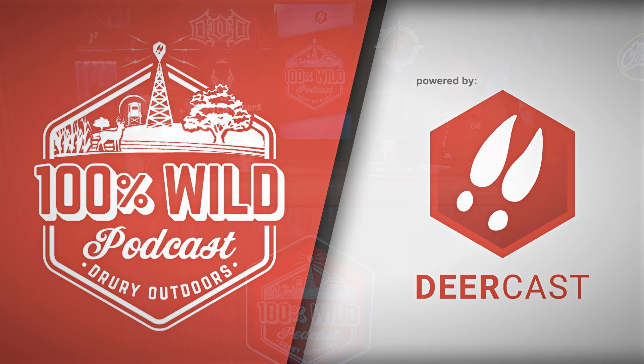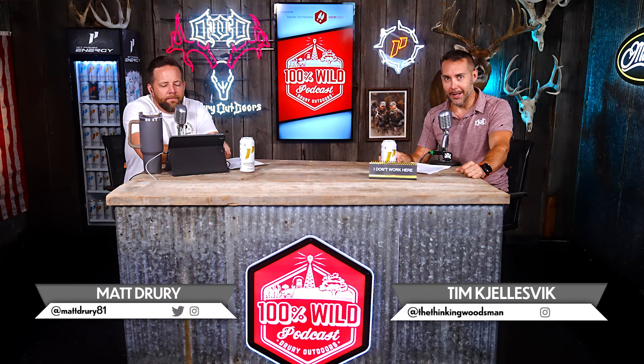What's up everybody, welcome back to the Drury Outdoors 100% Wild podcast. This is Tim Chelzvik and Matt Drury, and we have a bullshit episode — we do — and we're powered by Deercast. The BS is going to be supercharged.